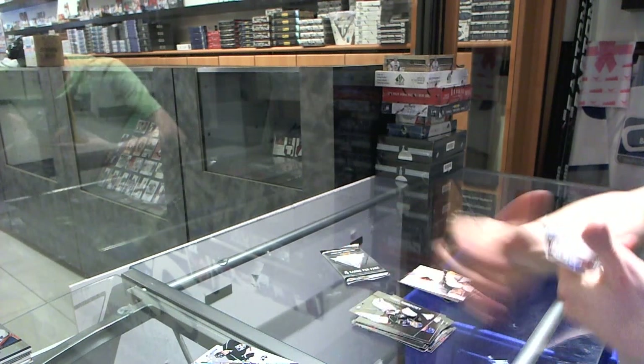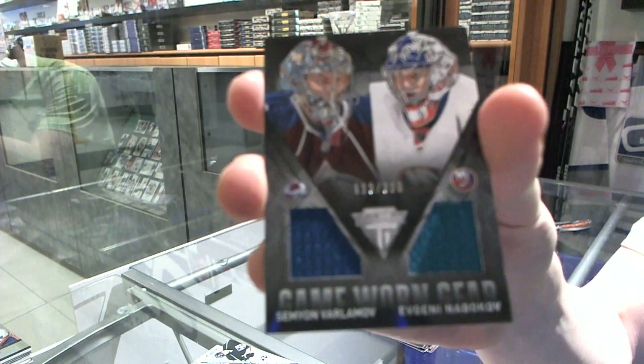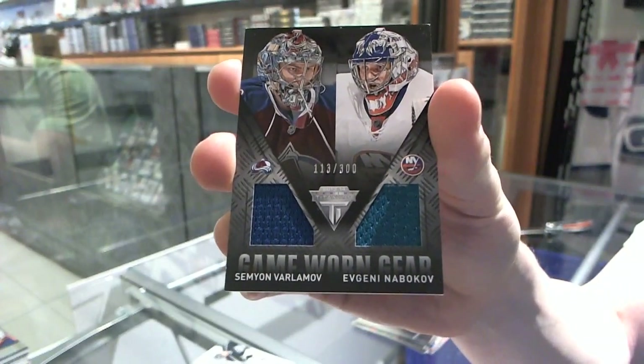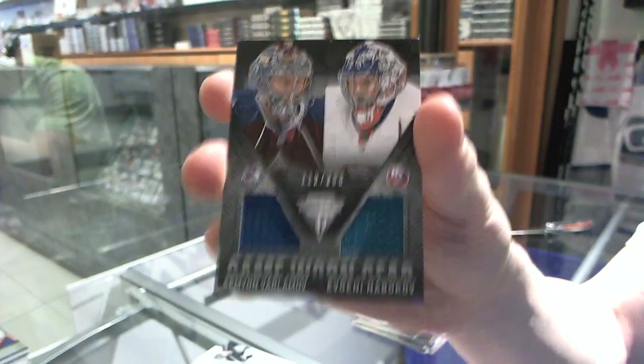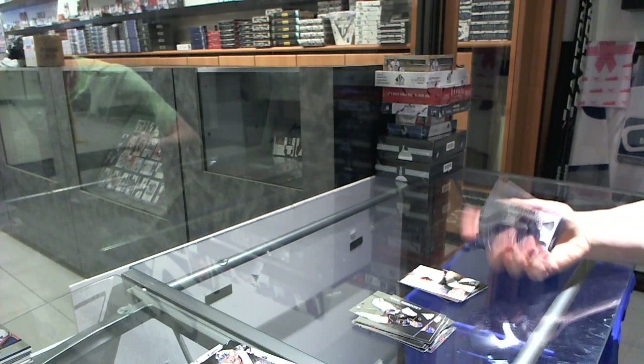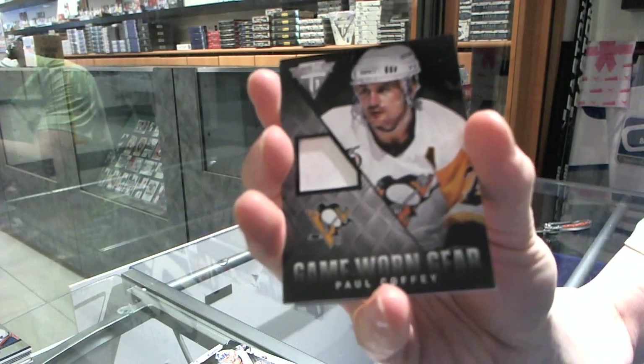We've got a Game Gear jersey dual numbered to 300, which would be random between the Avalanche and Islanders — Semyon Varlamov and Evgeny Nabokov. We've got a Game Gear jersey for the Pittsburgh Penguins — Paul Coffey.